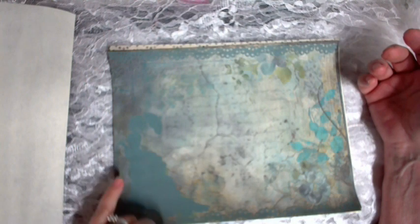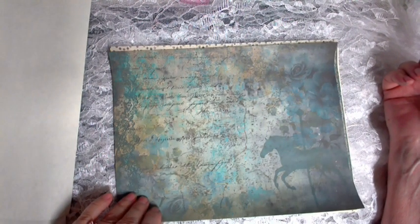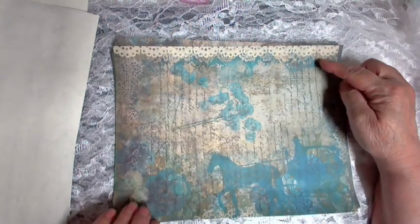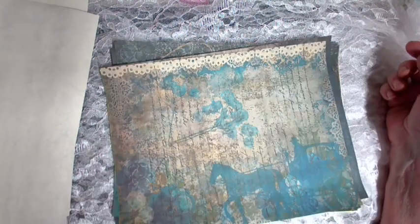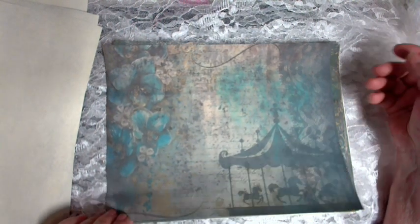I'm going to flip through it. This is a silhouette of a lady and her bustle — you can kind of see it there. And then here's a carousel. It's funny, I got some carousel die cuts that I'll use. Here's a horse and buggy, and some lace up top. There's the other carousel — this one's a little different.